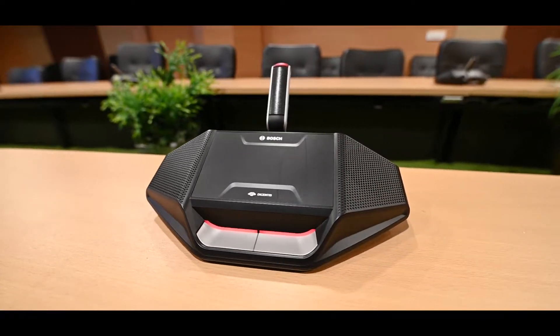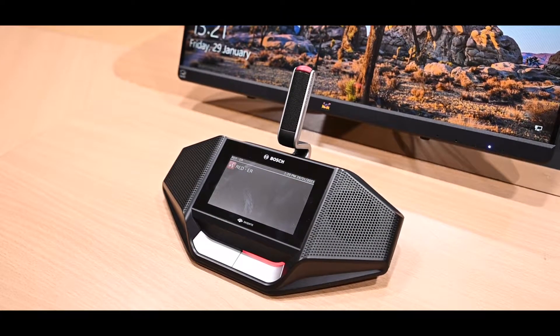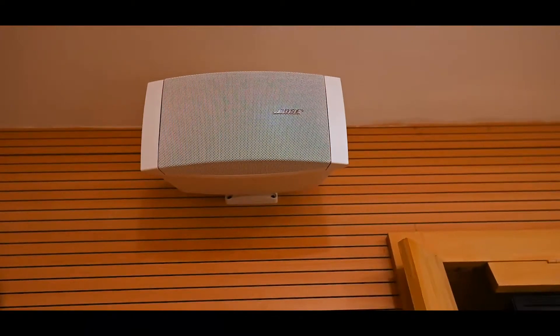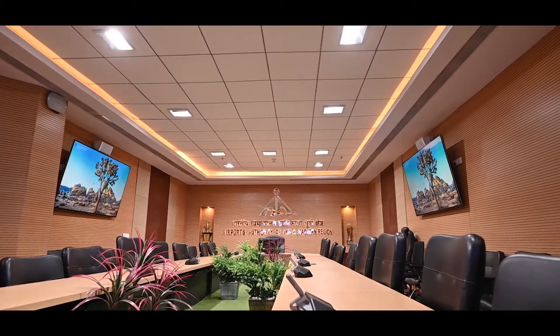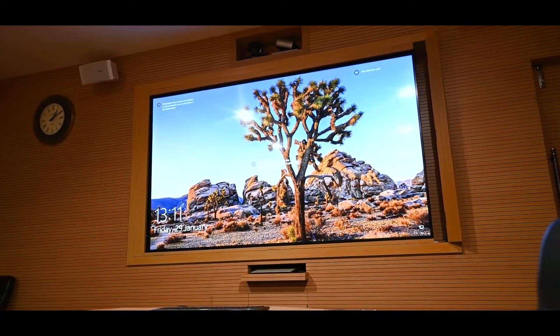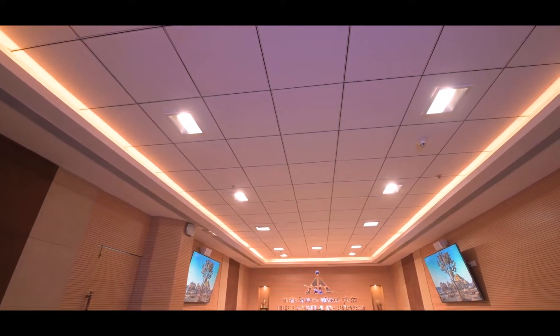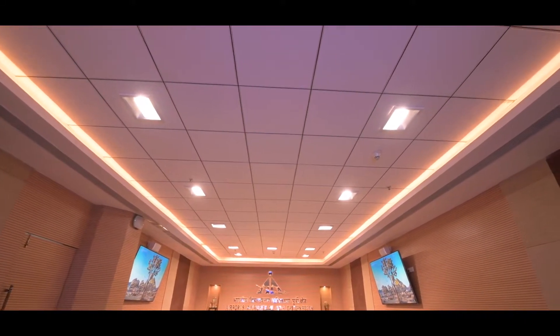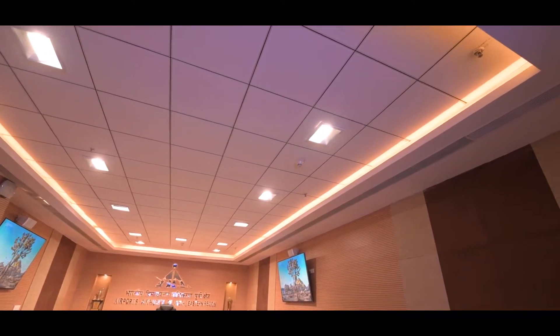All delegates have been provided with high-end Bose wireless delegate units which can be controlled by a chairman unit. The Bose audio system is strategically placed for best quality output. The room is fitted with symmetric displays on two adjacent walls, complemented by a 98-inch screen at the center. The entire room is fitted with exclusive color-tunable LED lights from Lexa Lighting Solutions, having a CRI value of about 98% — the highest in the industry.